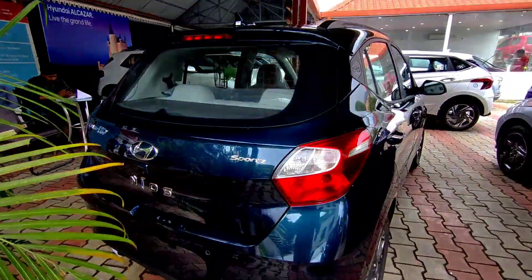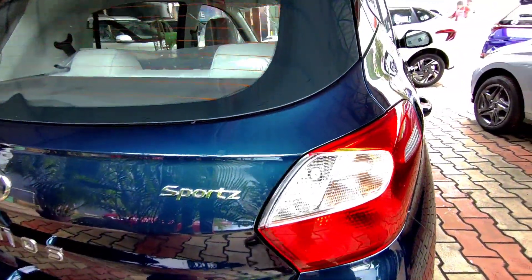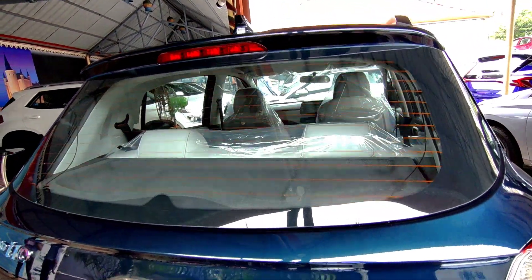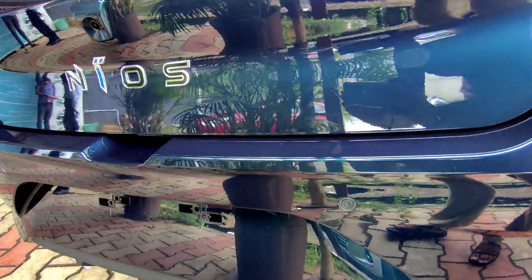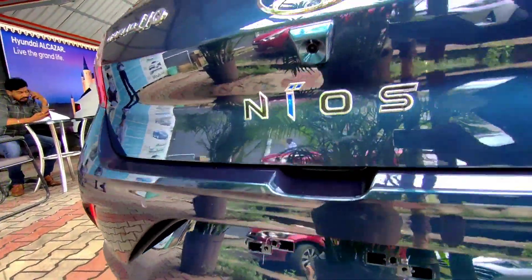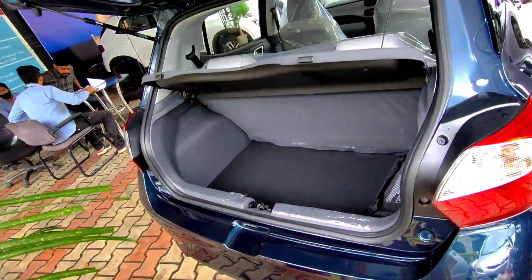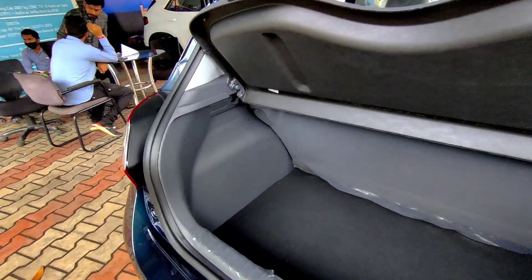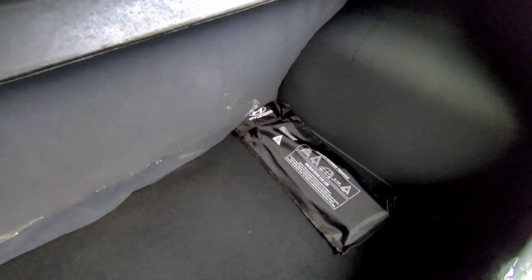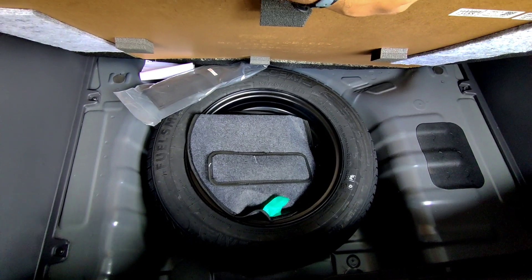Moving to the rear, on the top it gets a shark fin antenna. It also has a rear defogger and high mount stop lamp, along with reverse parking sensors and a reverse parking camera. It gets an electromagnetic boot release and a boot carrying capacity of 260 liters. The vehicle also comes with a warning triangle, and the spare wheel is a full-size steel wheel.